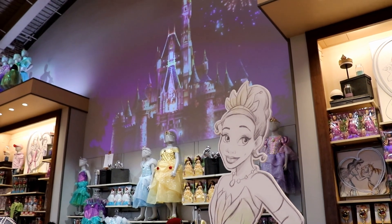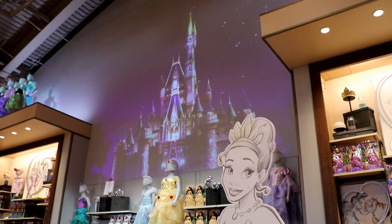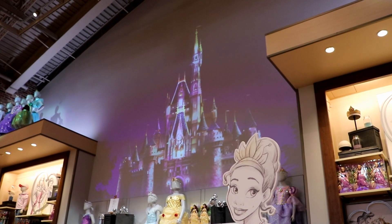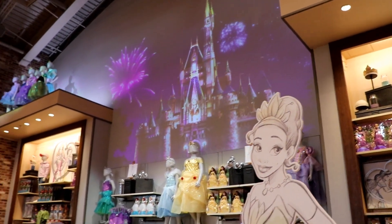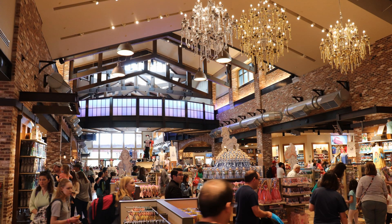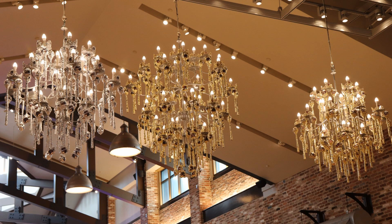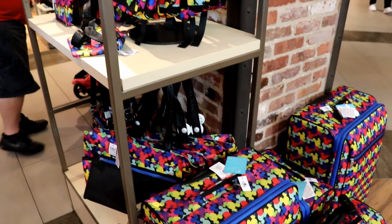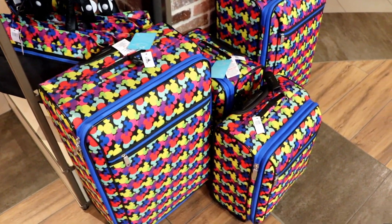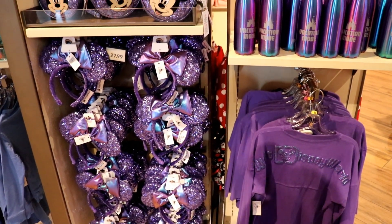My favorite part of the store and my daughter's favorite part is of course the princess section. I love that you can see fireworks going off over Cinderella Castle on the walls here. From the back of the store as we look back towards the entrance we can appreciate the nice architecture and the pretty chandeliers. This purple collection is really, really pretty in person.